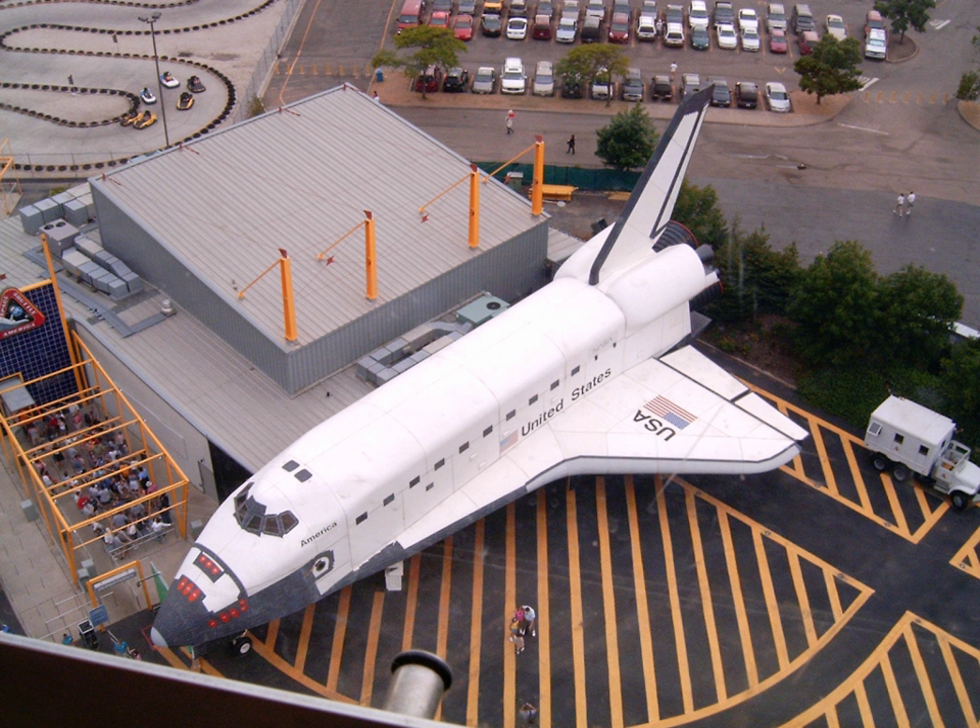Guests entered a building that has a small replica of launch control at Cape Canaveral. Several TV screens display fake NASA TV recordings about the shuttle and security cam views of the fictional facility that attendees are supposedly touring. Shortly before boarding, there is a notice about a meteor that is coming near Earth.